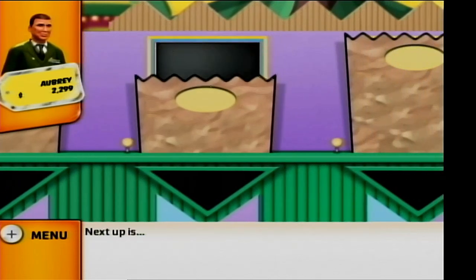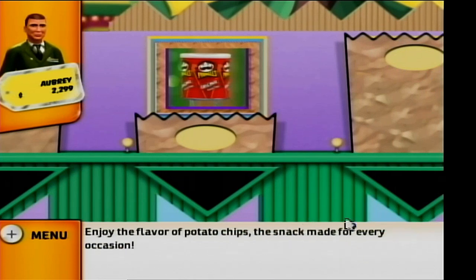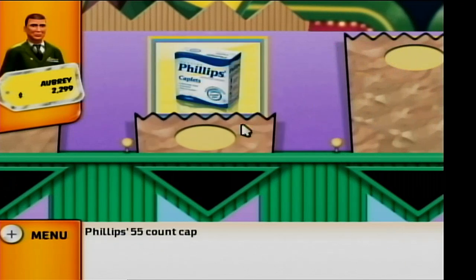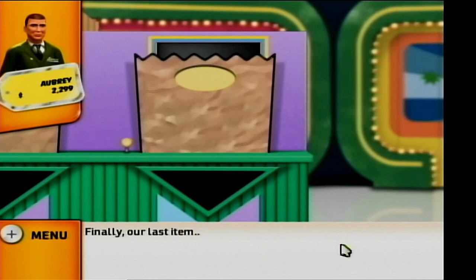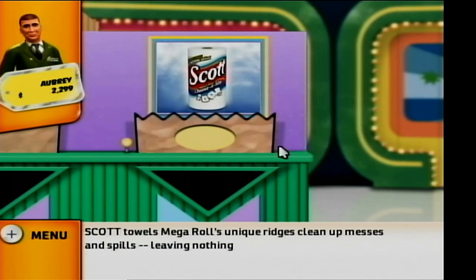Next up: enjoy the flavor of potato chips, the snack made for every occasion. Your next item is Philips 55 Count Caplets — effective crack-free relief. Relief feels better with Philips. Finally, our last item: Scott Towels Mega Rolls — unique ridges, cleanup messes and spills, leaving nothing behind.